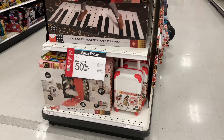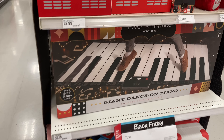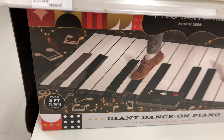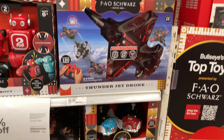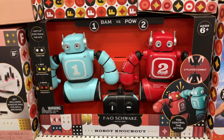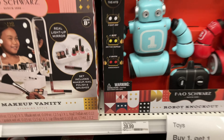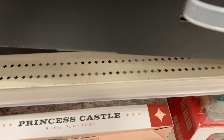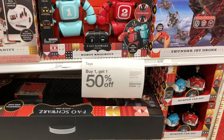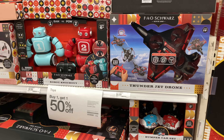Moving along to the toys — FAO Schwartz is buy one get one 50% off. They always have great classic toys: the popular floor piano, the bumper car set, a drone, robot knockouts, and an electric guitar. So you can buy any of those items and get the second at 50% off. They also have girly stuff — a royal play tent and a makeup set. If you have two kids of different genders, you can mix and match with the FAO Schwartz toys.